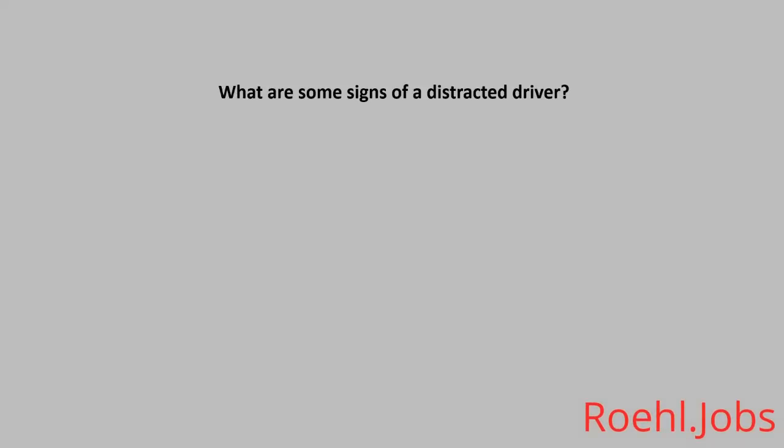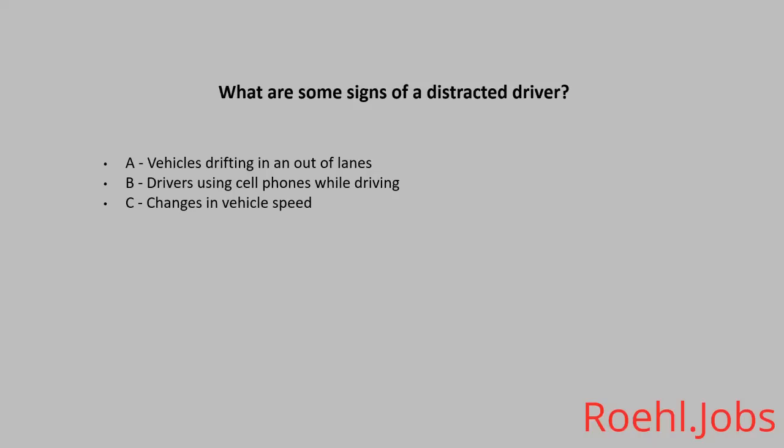What are some signs of a distracted driver? A: Vehicles drifting in and out of lanes. B: Drivers using cell phones while driving. C: Changes in vehicle speed. D: All of the above. The answer: D, all of the above.